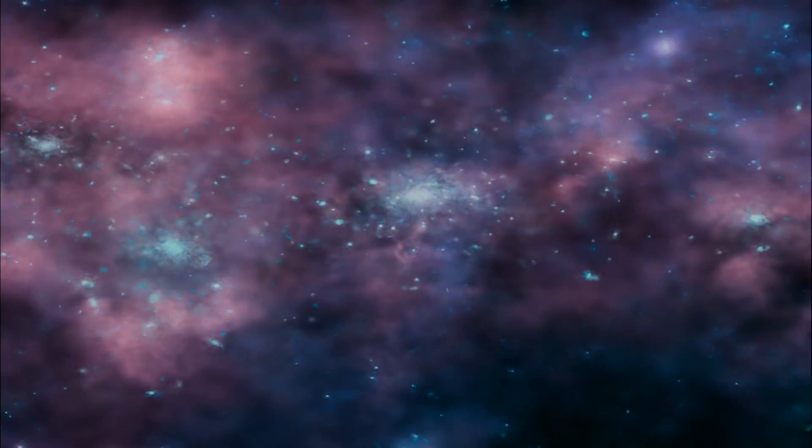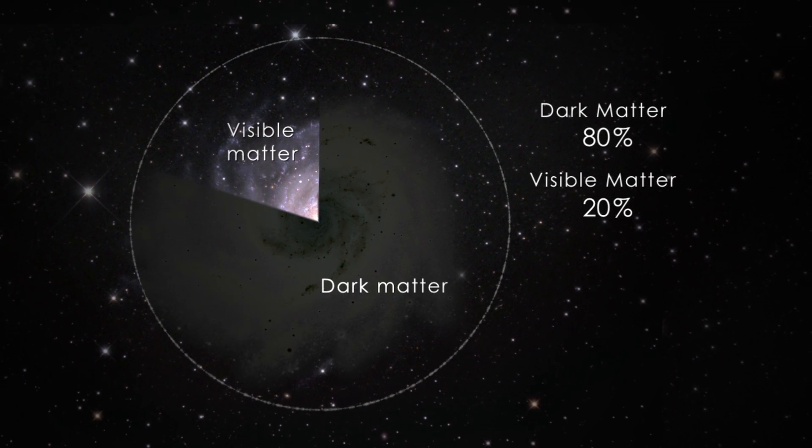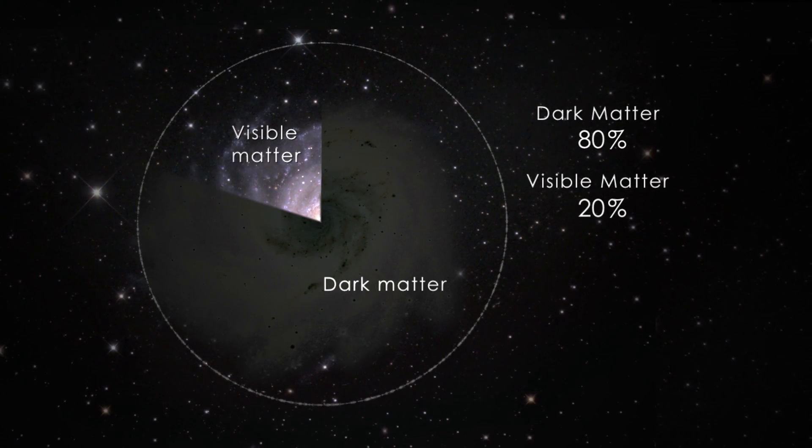Studies by NASA's WMAP spacecraft of the cosmic microwave background — the oldest light in the universe — show how much is out there. Dark matter outnumbers ordinary matter by 4 to 1. The WMAP results also hint that dark matter likely takes the form of an as-yet undiscovered subatomic particle.